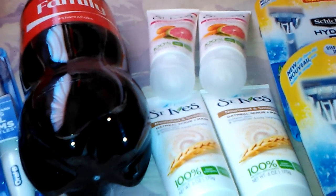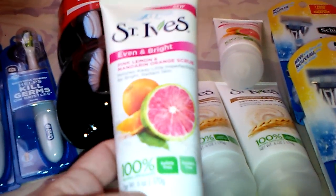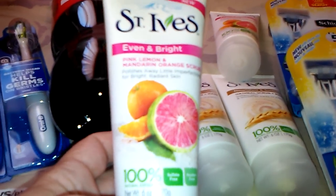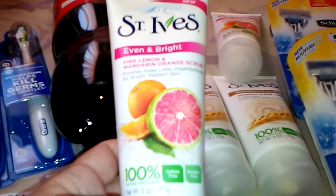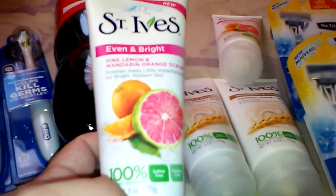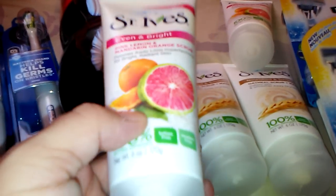I picked up four of the St. Ives scrubs. I really like this one and didn't have any more of it. They only had two in my store though. This is the Evening Bright Pink Lemon and Mandarin Orange scrub — it smells great, works really well, and has good granules in it.